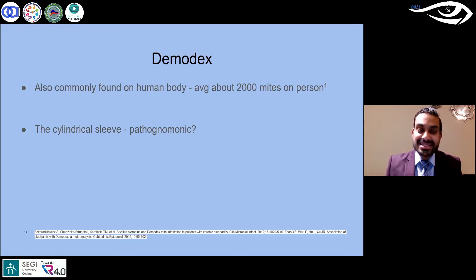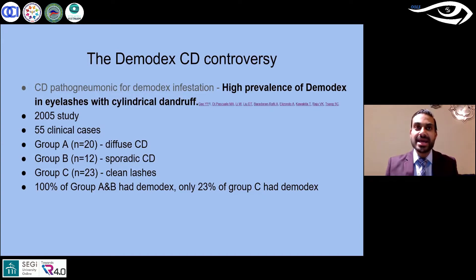The biggest finding is this cylindrical sleeve that we have termed pathognomonic for diagnosing demodex. Throughout this lecture I want to raise some questions, and one of the big ones is: is this cylindrical sleeve really pathognomonic? That term came from a few studies, but this is one of the main ones, where they evaluated the lash margin across several different cases.